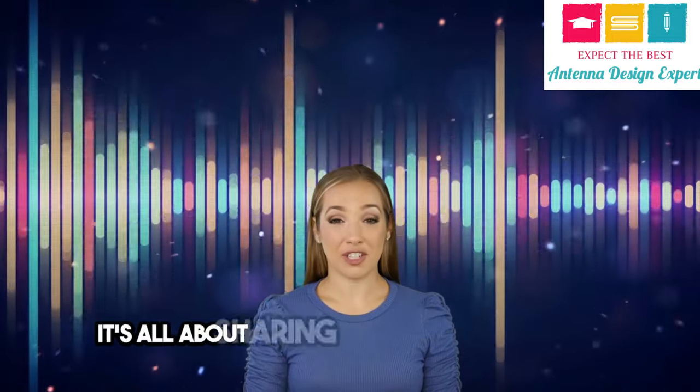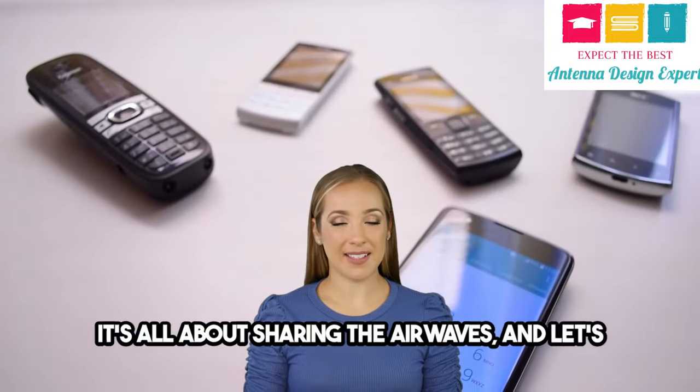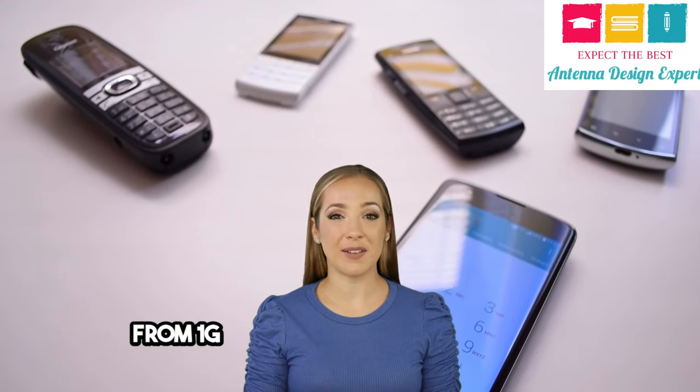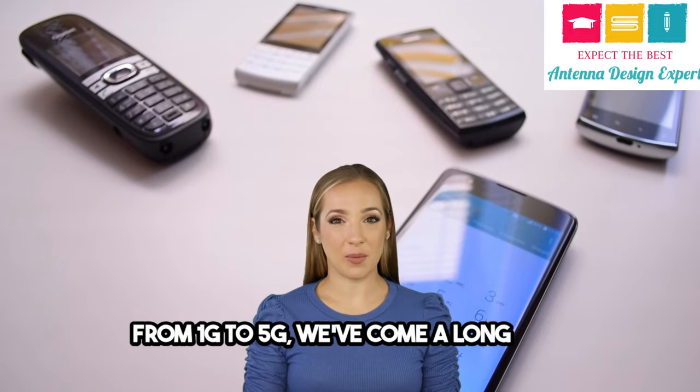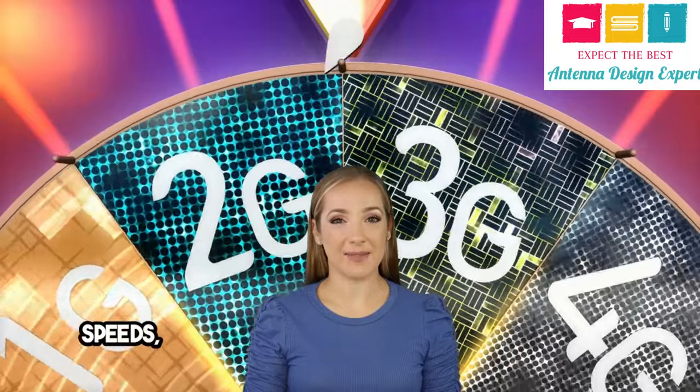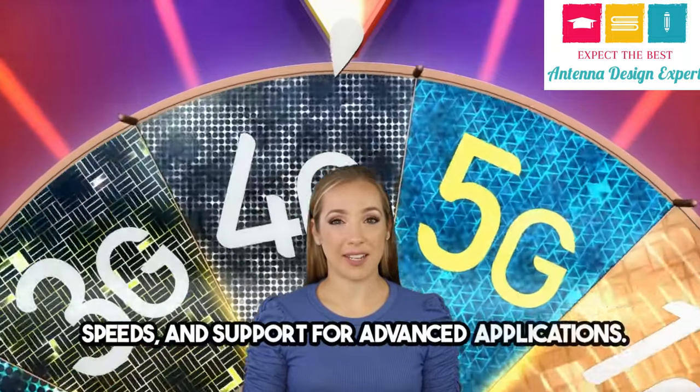And let's not forget the evolution of mobile communication generations. From 1G to 5G, we've come a long way — better voice quality, faster data transfer speeds, and support for advanced applications.